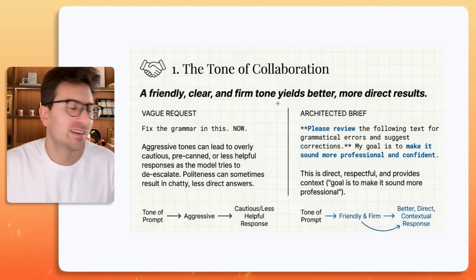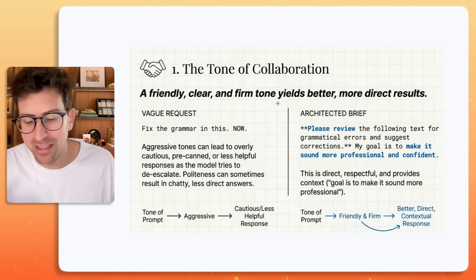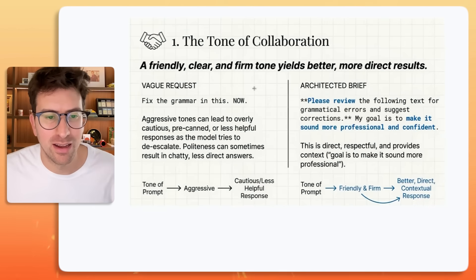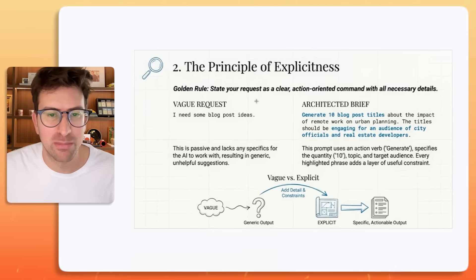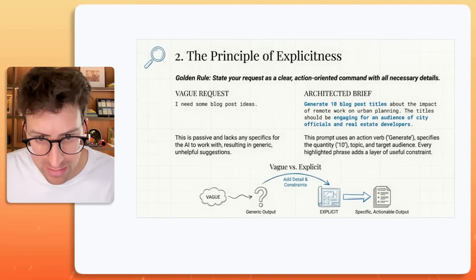It's really important. I know some of us are just kind of mean to our LLMs — I've been there — but treat it like a teammate. You would never want to be mean to a teammate, especially if you want them to produce. So rule one of ten is the tone of collaboration.